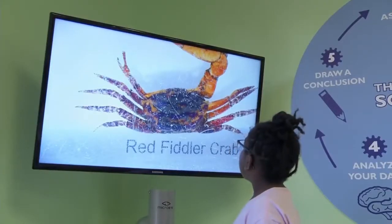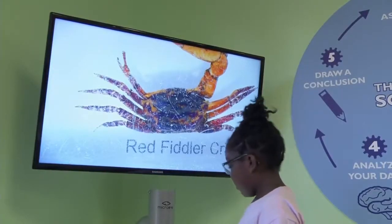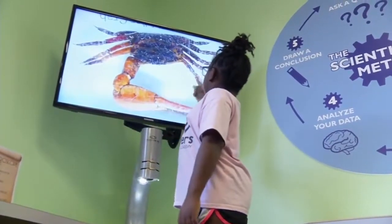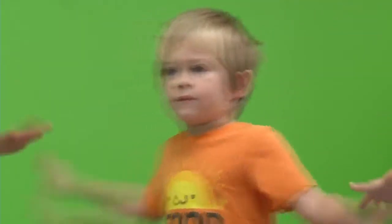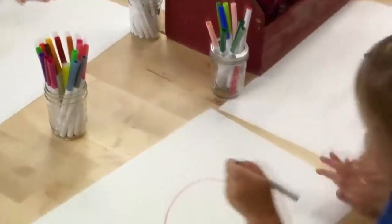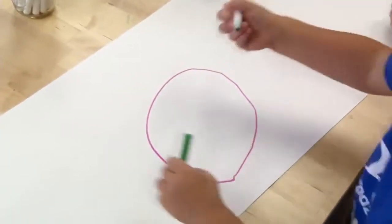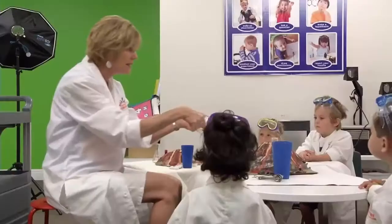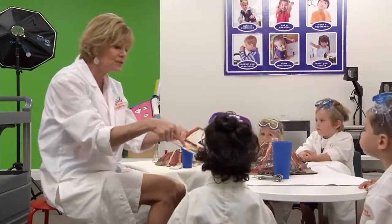I was just looking at a crab, which had a huge claw. So then I was just asking myself, what do they use their claw for? An important aspect of the curriculum is physical movement. Teachers often blend several methods of learning to ensure the lesson is reaching each student. The Academy also brings in members of the community to share their experience and expertise.